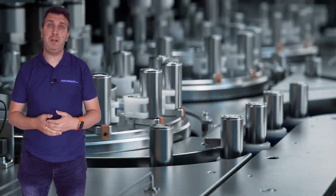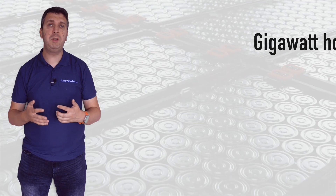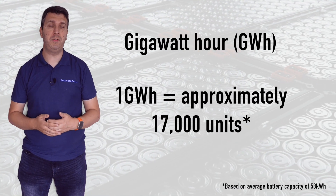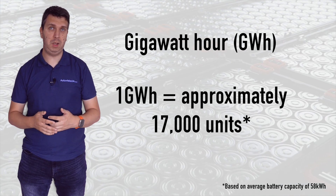At any one time it could be producing smaller batteries for hybrids and plug-in hybrids, or larger capacity batteries for battery electric vehicles. The measurement used is a gigawatt hour, and one gigawatt hour is equivalent to around 17,000 battery units.